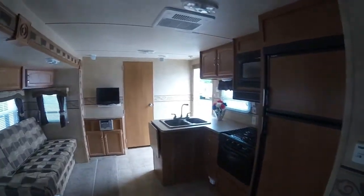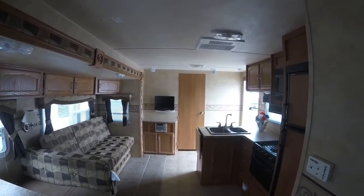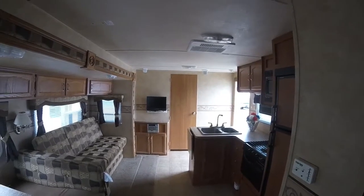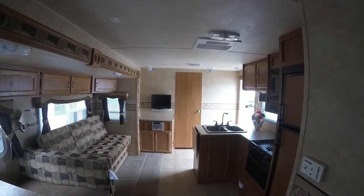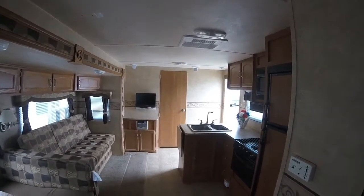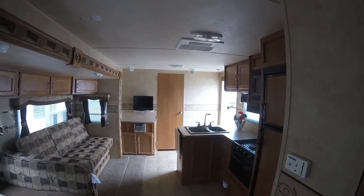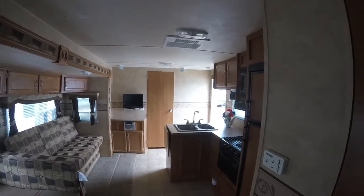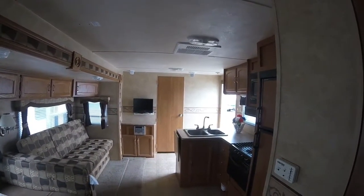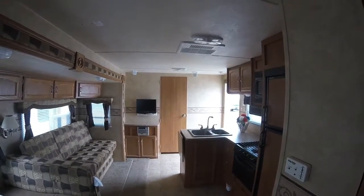That concludes our virtual tour of this 2008 Salem 30-footer. My name's Josh — I'd love to help you. Our number here is 414-281-6330, and that's our no-hassle quote line. You can reach me or any of our other friendly sales associates. You can always subscribe to our YouTube channel to see more videos like this one, and as always, visit our website at advancedcamping.com. Thanks and have a great day.